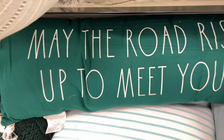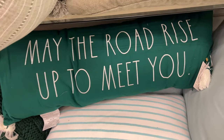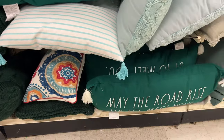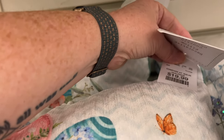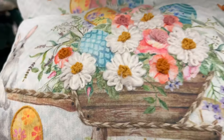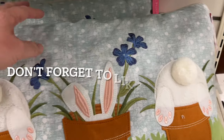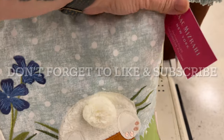Then there's a long pillow for St. Patrick's Day that says 'May the road rise up to meet you,' which I think is an Irish proverb. They had some really cute Easter pillows — this one's $19.99. It seemed like they had more Easter stuff than St. Patrick's Day stuff.